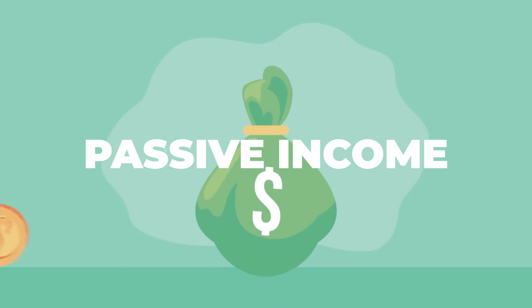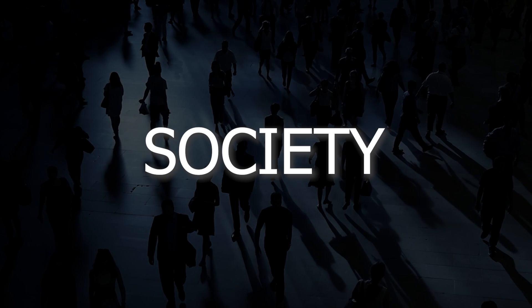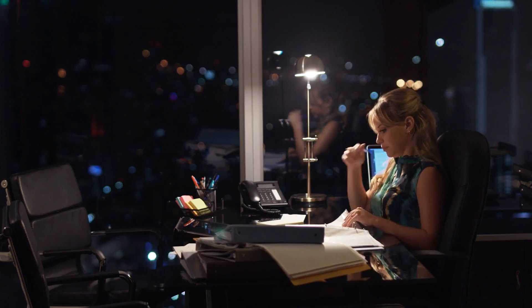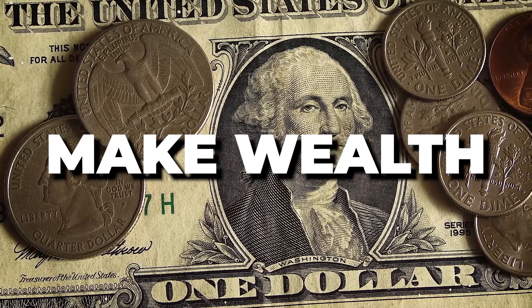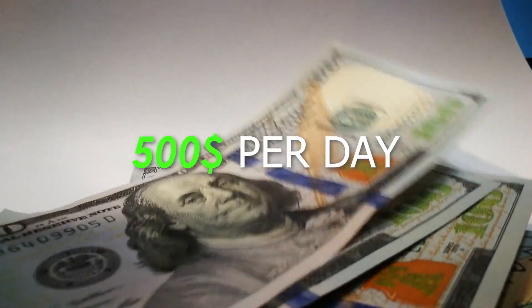Working from home and passive income has been a new wave in society. Since the pandemic, people have found effective ways to work from home while making passive income, keeping a nine-to-five that brings more money into their pockets so they can invest and save for the future. I want to get into two passive side income hustles that you can do to make $500 per day.